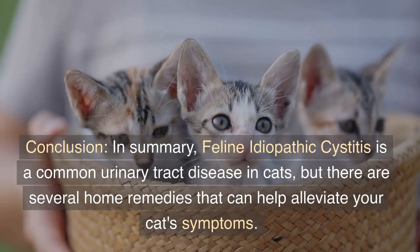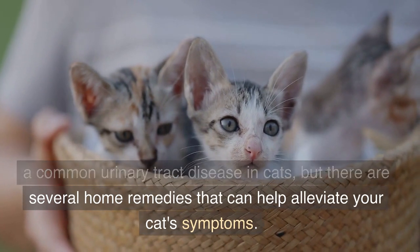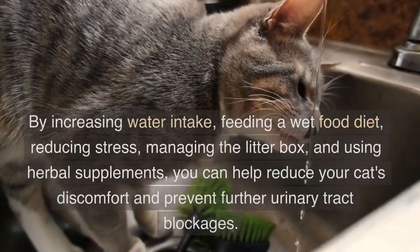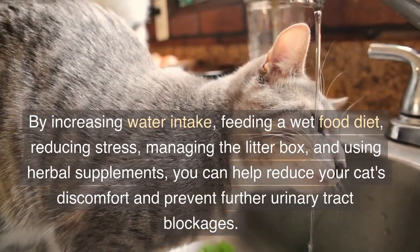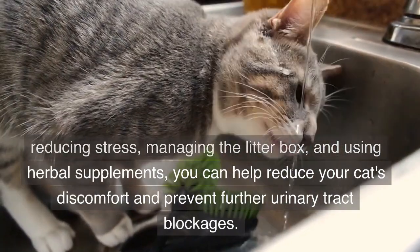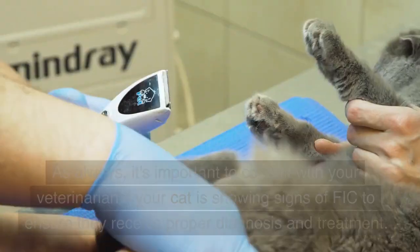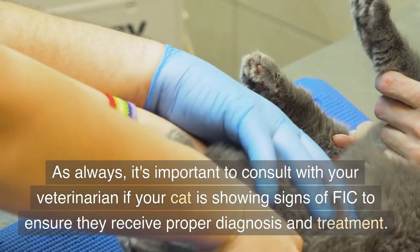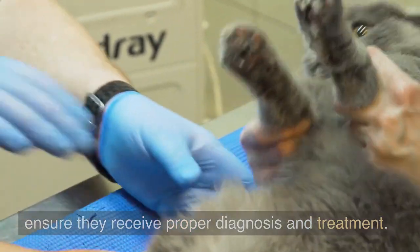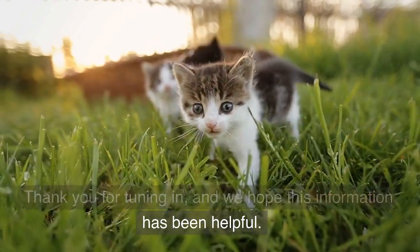In summary, feline idiopathic cystitis is a common urinary tract disease in cats, but there are several home remedies that can help alleviate your cat's symptoms. By increasing water intake, feeding a wet food diet, reducing stress, managing the litter box, and using herbal supplements, you can help reduce your cat's discomfort and prevent further urinary tract blockages. As always, it's important to consult with your veterinarian if your cat is showing signs of FIC to ensure they receive proper diagnosis and treatment. Thank you for tuning in, and we hope this information has been helpful.